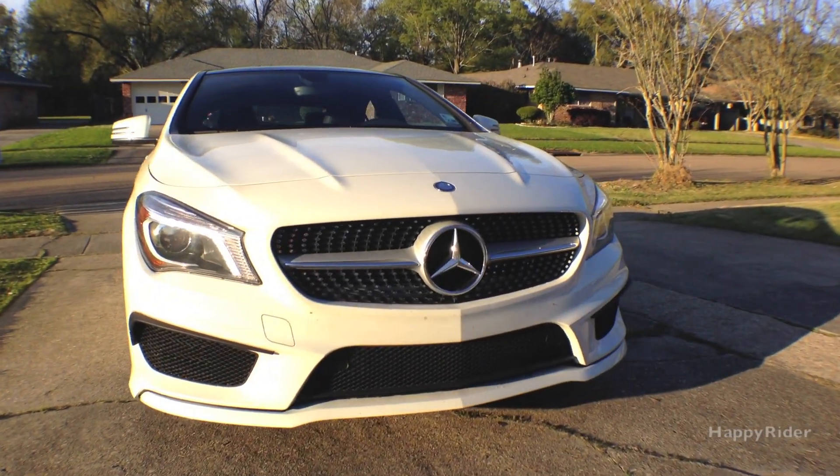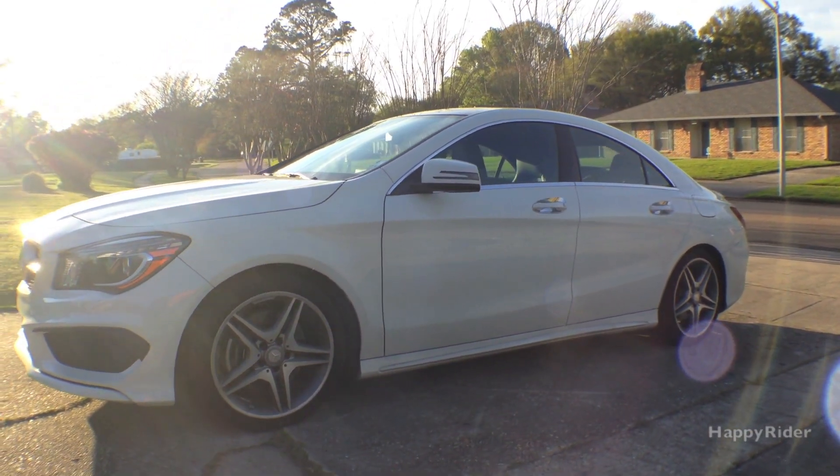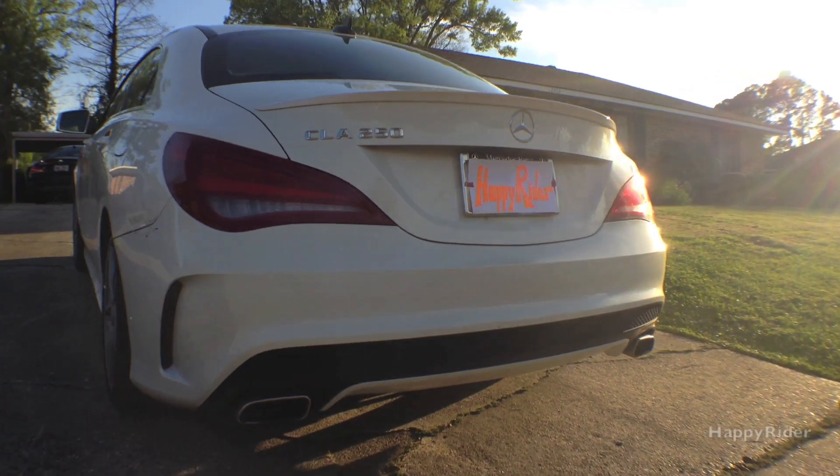Hey! Such a beautiful day out there today. I guess I'm going to turn my engine on and give me a few riffs.